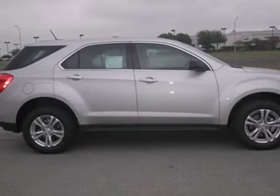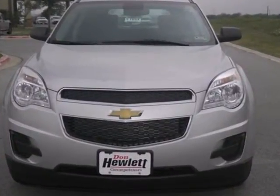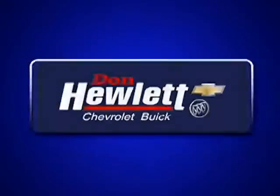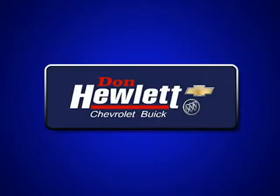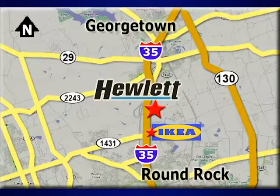Don't go for ordinary — go for style and brawn. Come test drive this Equinox today at Don Hewlett Chevrolet Buick. We make it easy. We are conveniently located at 7601 South I-35 in Georgetown, Texas.